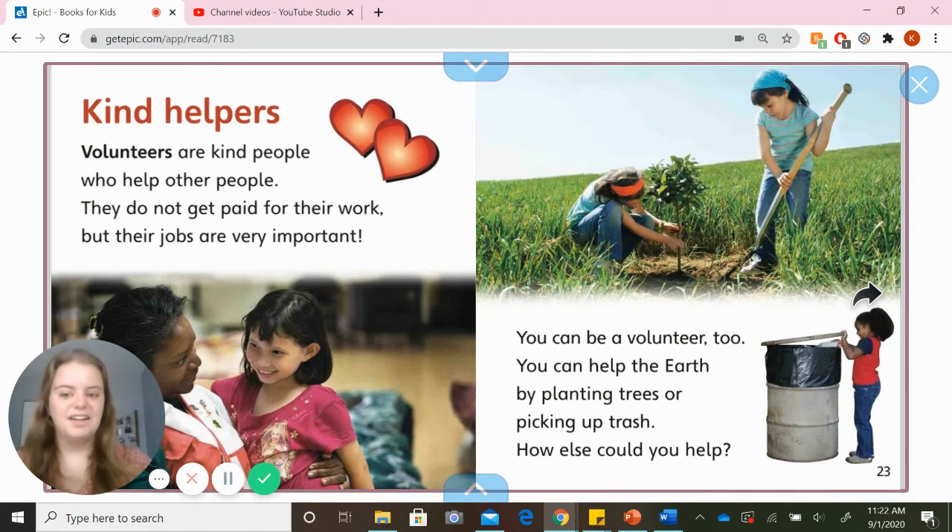Kind helpers. Volunteers are kind people who help other people. They do not get paid for their work, but their jobs are very important. You can be a volunteer too. You can help the earth by planting trees or picking up trash. How else could you help? I hope you are all following along and answering some questions as we read. Great job listening and answering those!